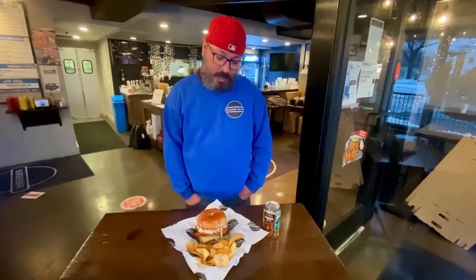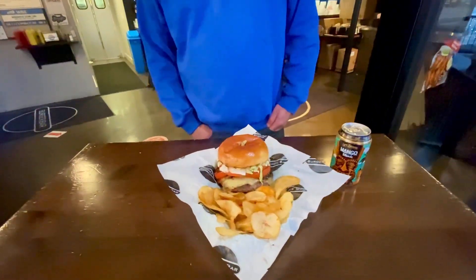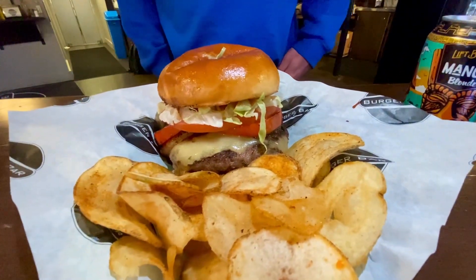All right, welcome back Burger Bar fans. We're excited to roll out our new burger of the month for February. We also have a new wing sauce — a pineapple habanero sauce — and we wanted to marry that into a sandwich, which we are calling the Hawaii Five-O burger.